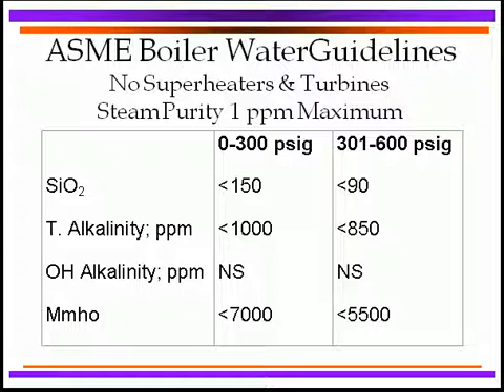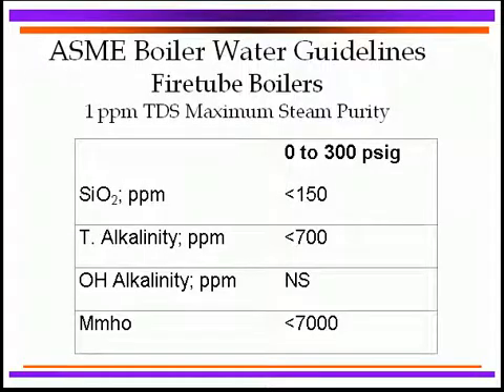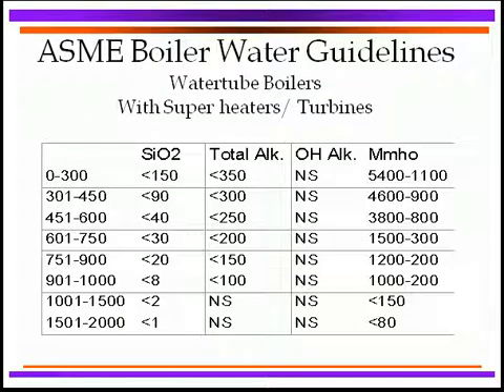Here are some guidelines that many people utilize — ASME, the American Society for Mechanical Engineers, Boiler Water Guidelines. They give us guidelines covering silica levels, total alkalinity, hydrate alkalinity, and conductivity in micromhos, shown here up to 600 PSI. They also have guidelines for fire tube boilers, which are a little more sensitive to various things, with limitations for 0 to 300 PSI where fire tube boilers are mainly used. ASME also has boiler water guidelines for water tube boilers operating with super heaters and turbines, giving a rundown of the different constituents in the boiler water limited at each particular pressure value, with improved water quality absolutely necessary at higher pressures.